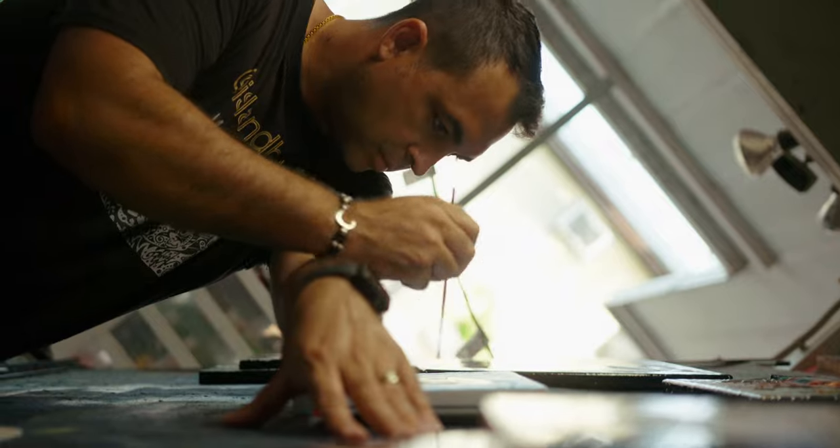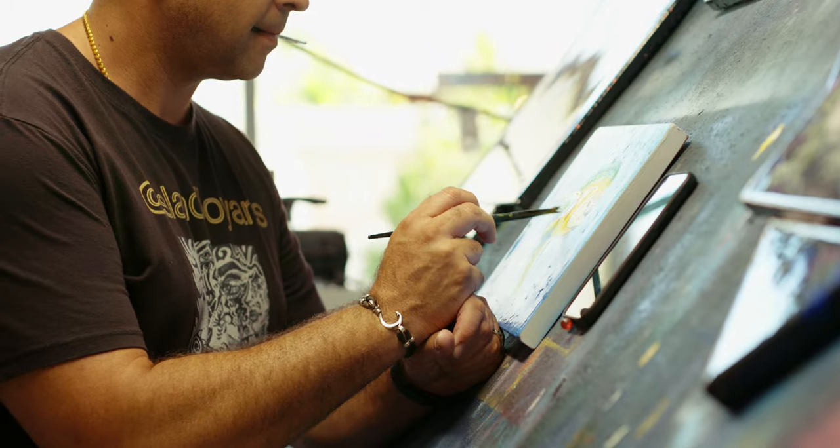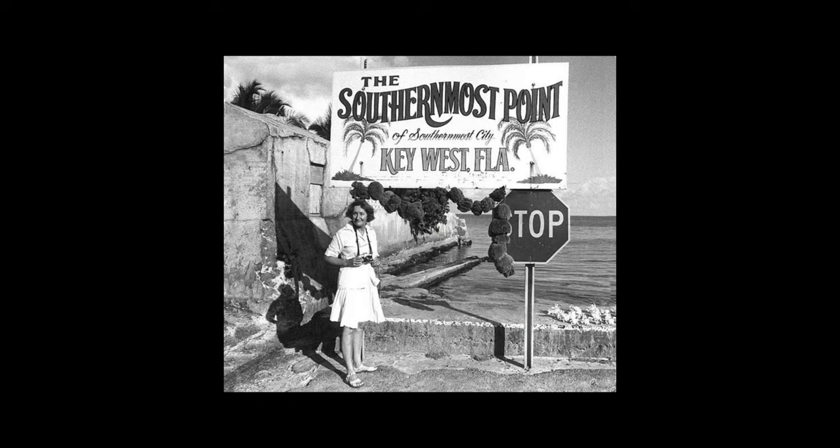Growing up as a kid, watching my grandfather paint in the backyard — because he was a sign painter. He was the sign painter for the city, and he was creating the signs for the southernmost point where the buoy is today.